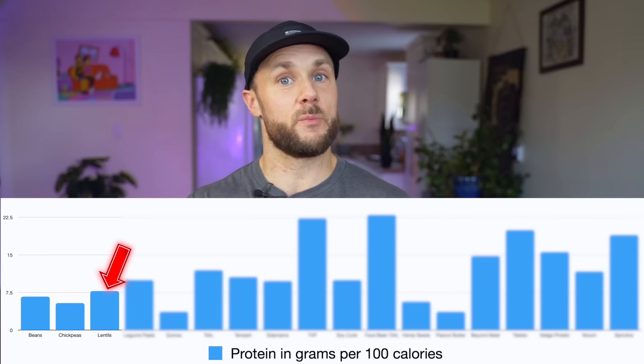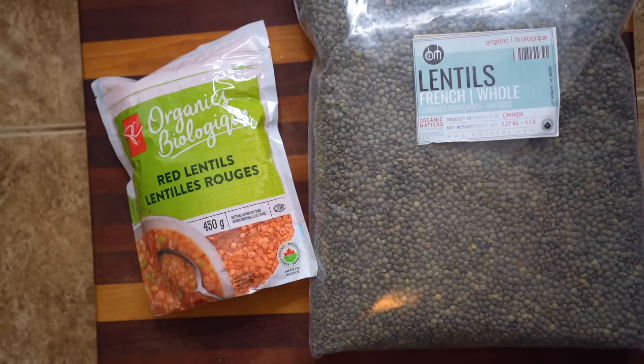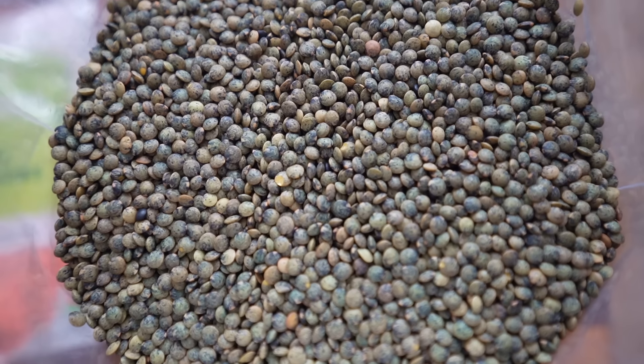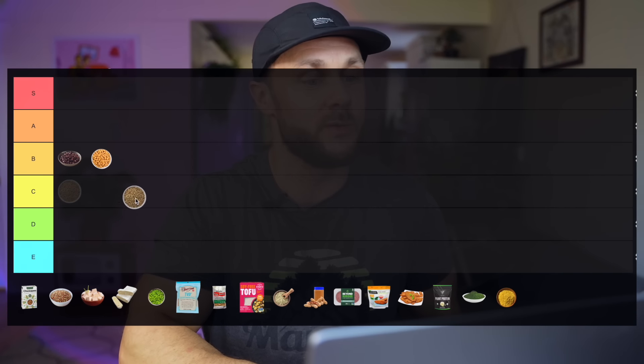Out of the three — chickpeas, beans, and lentils — lentils definitely have the most protein at 7.8 grams per 100 calories. They're dirt cheap, have more antioxidants than most beans, and are higher in leucine, zinc, and iron. For this reason I think lentils deserve to bump up to the A tier.